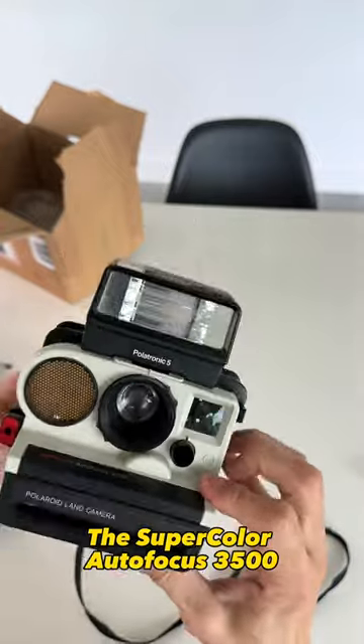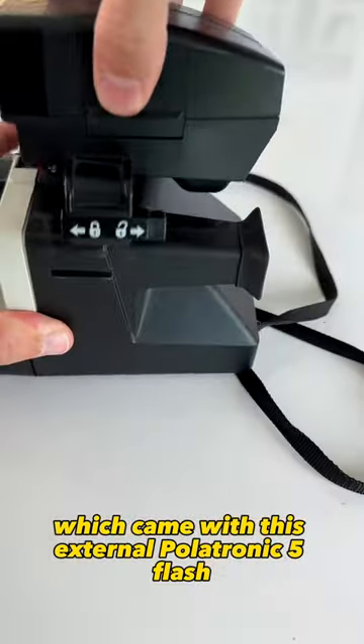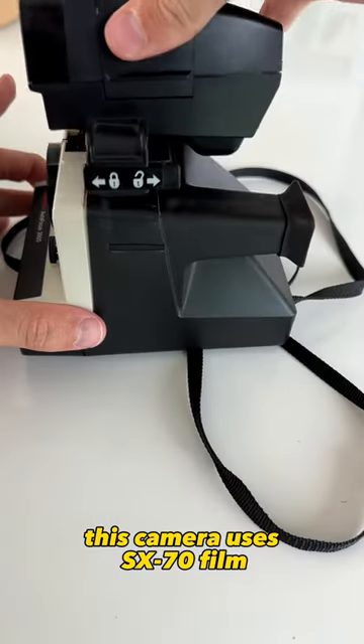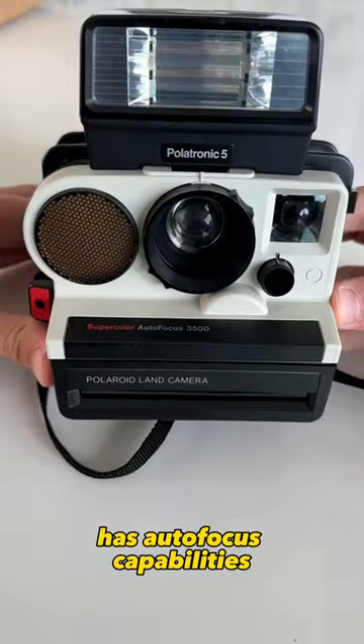My favorite camera of the three is the SuperColor Autofocus 3500, which came with this external Polytronic 5 flash, making it look extra bulky. This camera uses SX-70 film and, as the name implies, has autofocus capabilities.